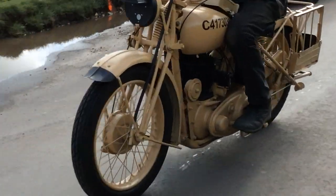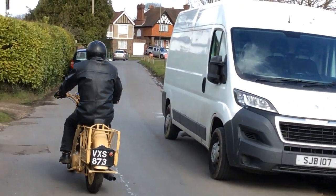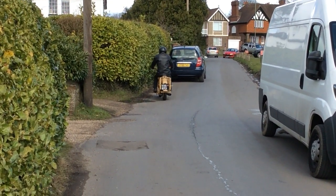Runs beautifully. We've just done a 20-mile ride just to test her out.